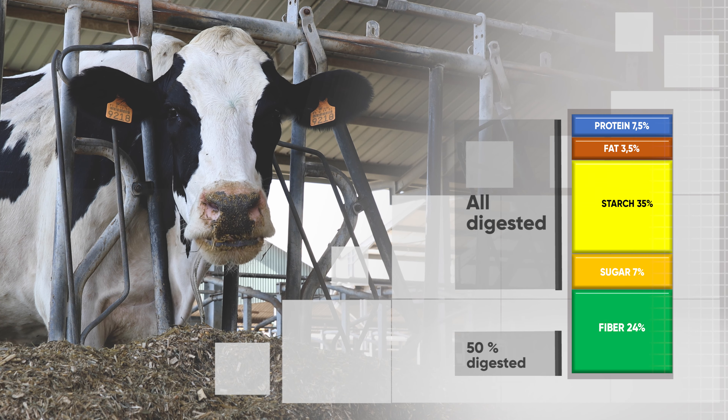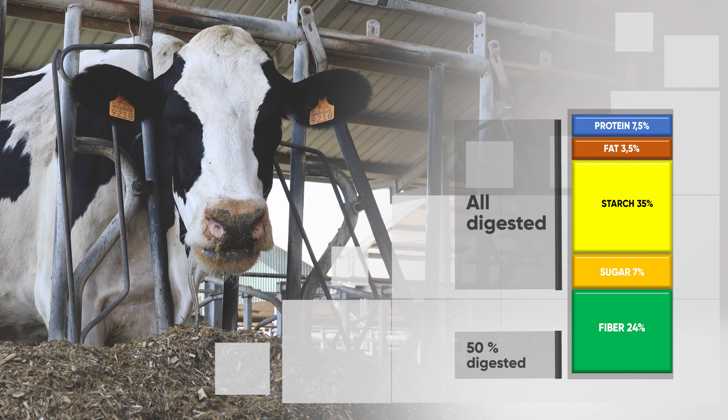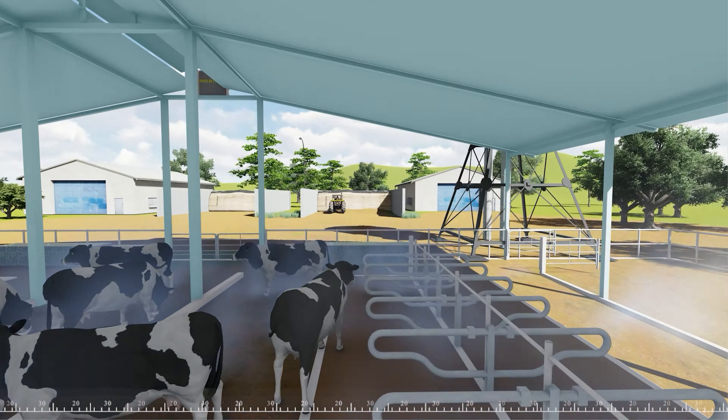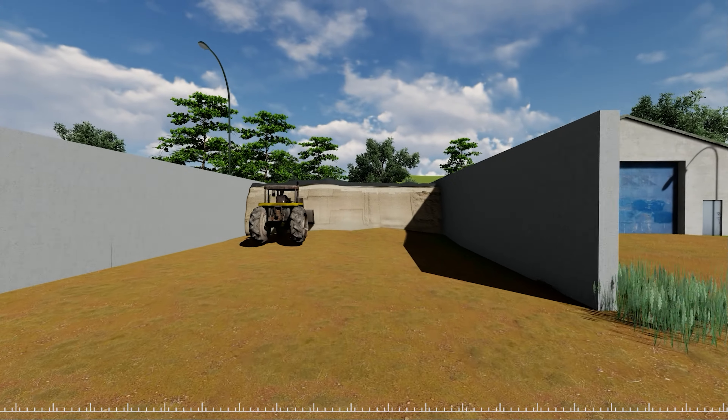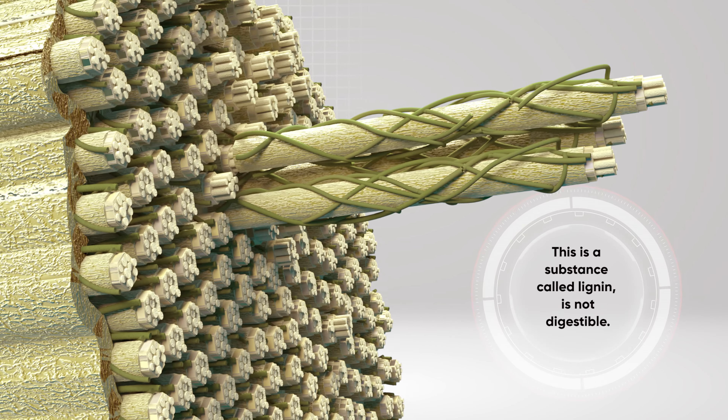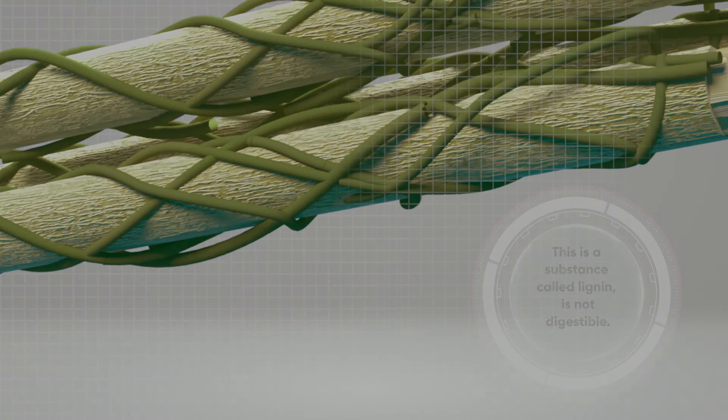All of this is eventually digested, except for around 50% of the total amount of fibre. This is because a substance called lignin, which is not digestible, will physically and chemically block access to digestible matters — cellulose and hemicellulose — not allowing bacteria to access them.